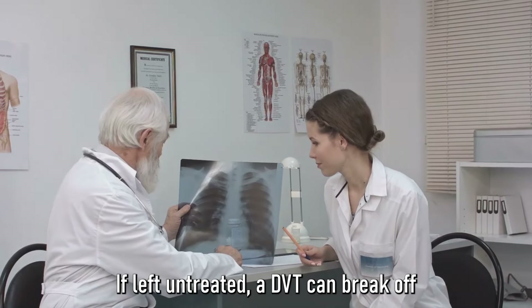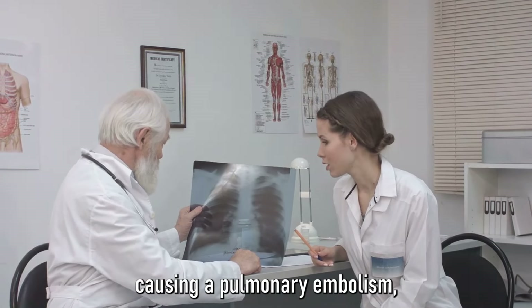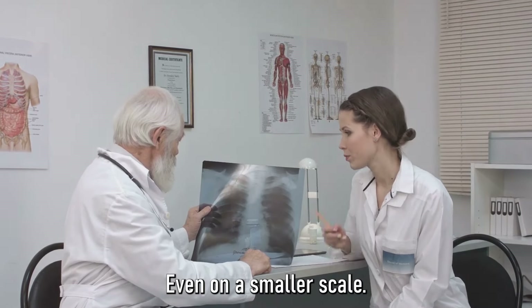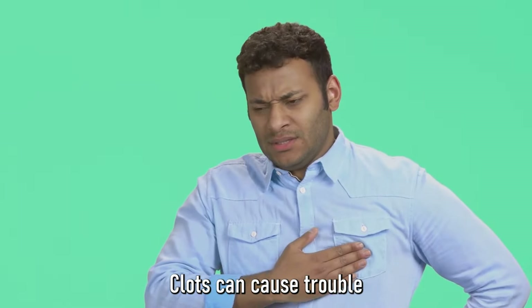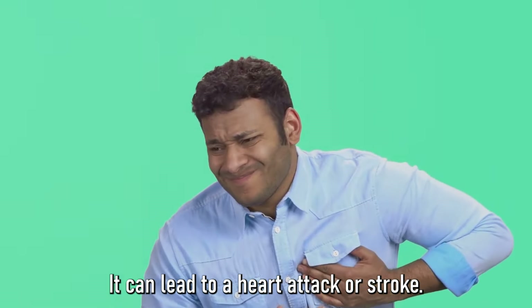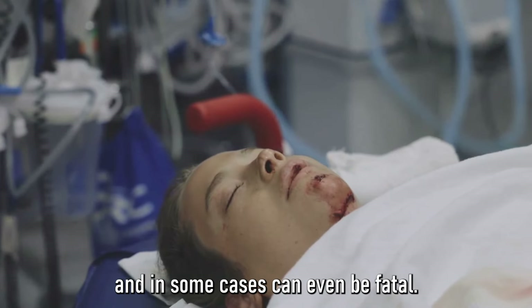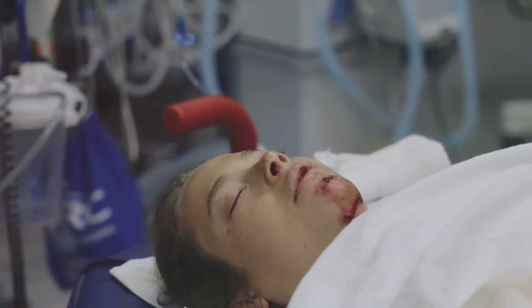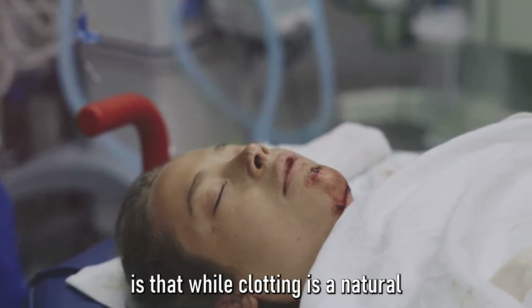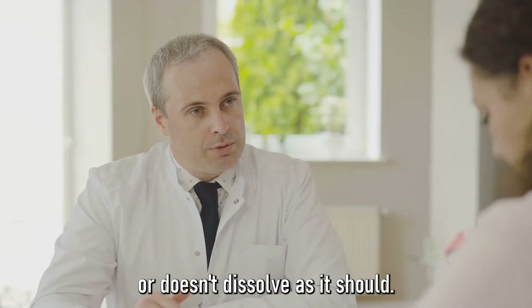If left untreated, a DVT can break off and travel through the bloodstream to the lungs, causing a pulmonary embolism — a condition that can be life-threatening. Even on a smaller scale, clots can cause trouble. If a clot forms in one of the arteries supplying blood to the heart or brain, it can lead to a heart attack or stroke. The key point is that while clotting is a natural and essential process, it becomes a problem when it happens where it shouldn't or doesn't dissolve as it should.